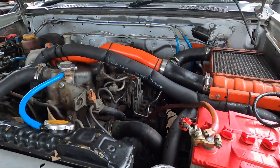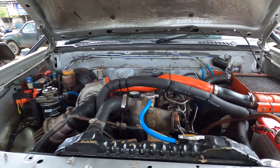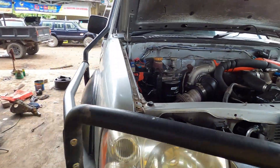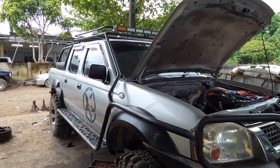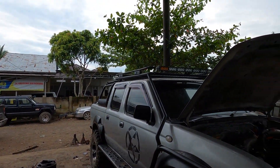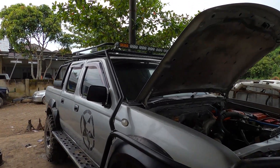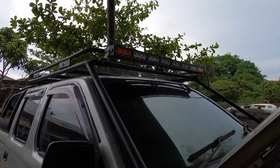Jadi untuk mobil kerja, bagusnya yang seperti ini — mesinnya yang manual, nggak pakai common rail. Oke kita lihat apa saja yang dimodifikasi selain swap engine. Yang pertama ini roll cage-nya teman-teman, roll cage, ada rope rack, lampu penerangan LED bar di atas — ya ini untuk kerja malam hari di tambang.